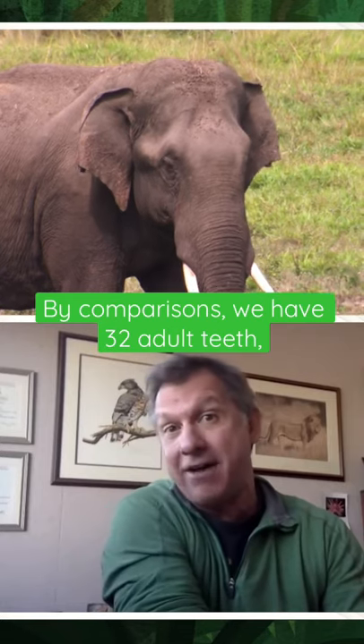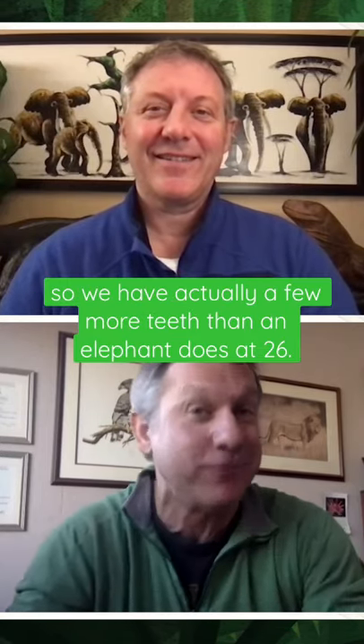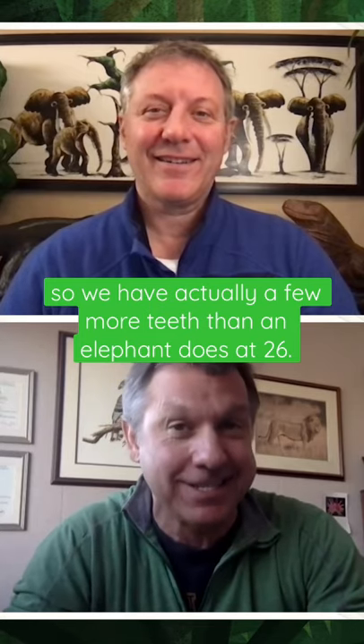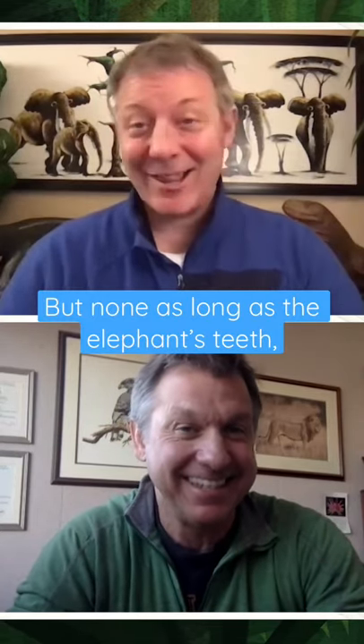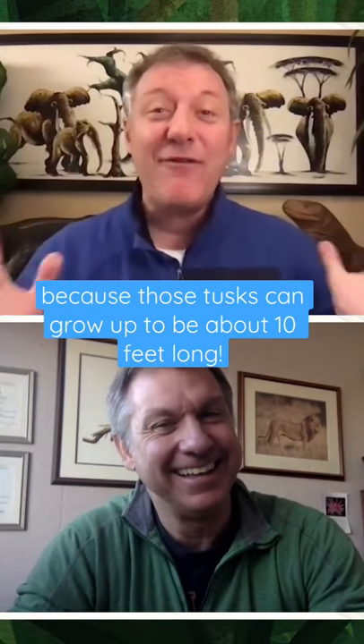By comparison, we have 32 adult teeth. So we actually have a few more teeth than an elephant does at 26. But not as long as the elephant's teeth, because those tusks can grow up to about 10 feet long.